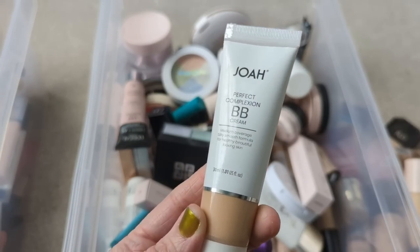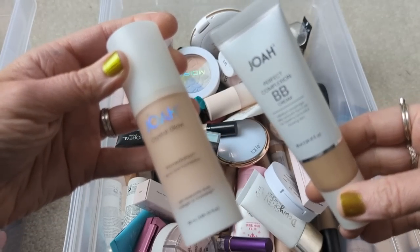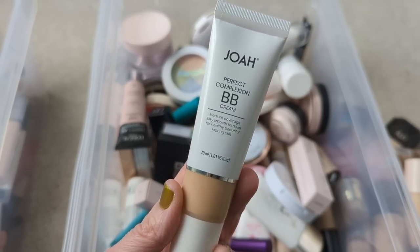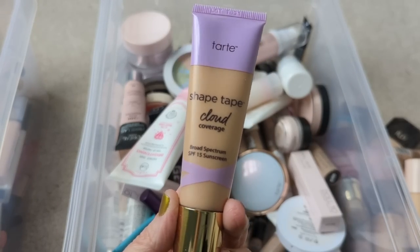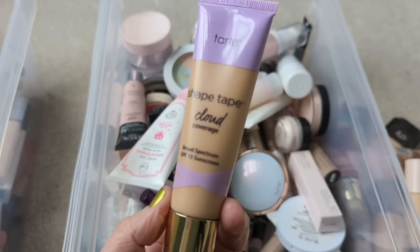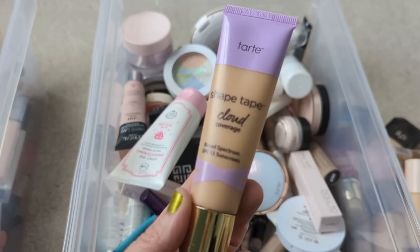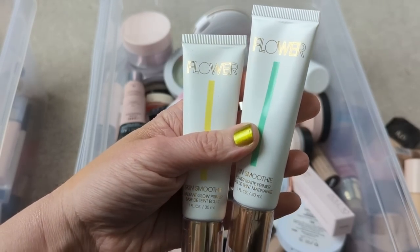And the Joa Perfect Complexion BB Cream — I like this so much better than their Primedation that I decluttered. I think the BB Cream is more hydrating for my skin type, and it has a really solid medium coverage, similar to the It Cosmetics CC Cream in that way, so this is a really nice one. Then we have the Tarte Shape Tape Cloud Coverage. Honestly, this is not my favorite. I have compared it to the new NYX Blur With Me Foundation and I like the NYX one better. This one tends to look a little bit dry on my skin. I haven't been loving it in the fall and winter, but I guess I'll keep it and see if maybe I like it a little bit better in the summertime.